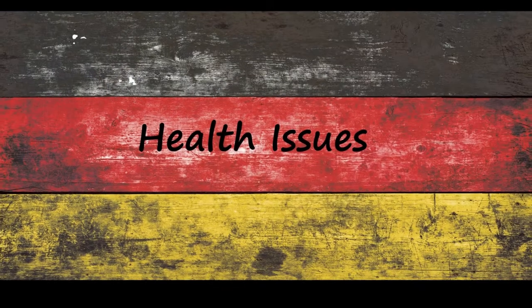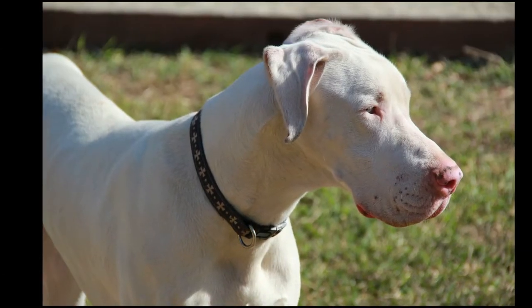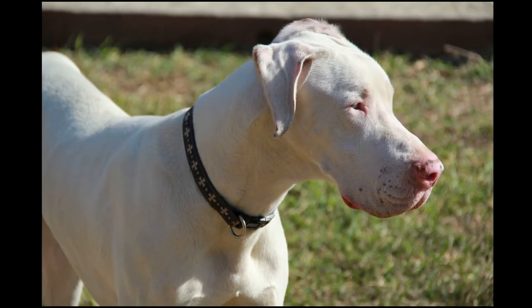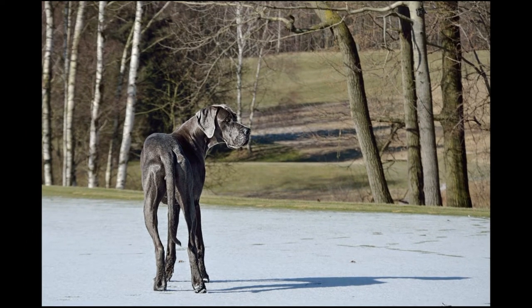Bloat is the most common deadly illness found in Danes. Bloat is a life-threatening condition which needs to be examined by a veterinarian immediately. Bloat may occur if your dog eats too quickly or drinks large amounts of water at a time.